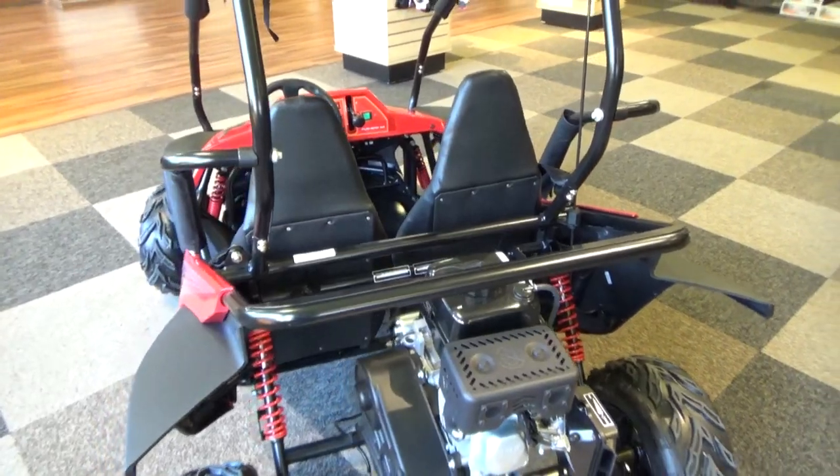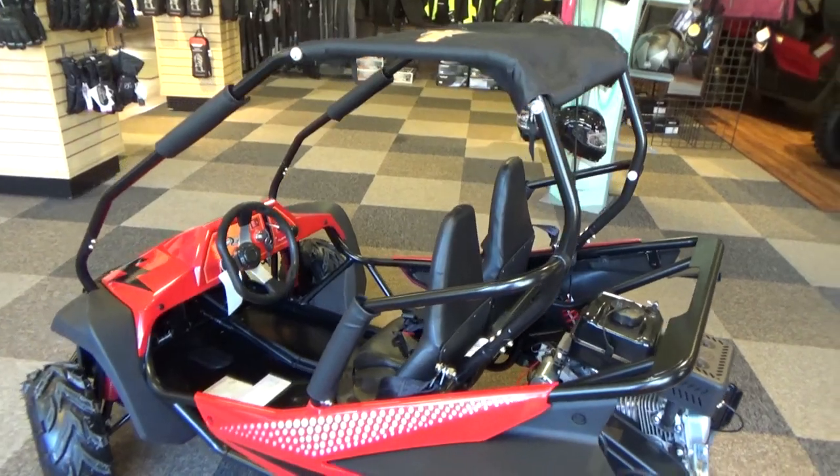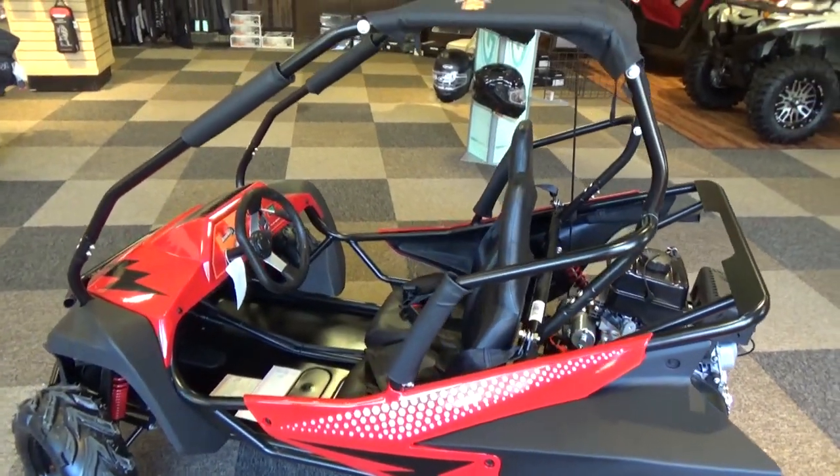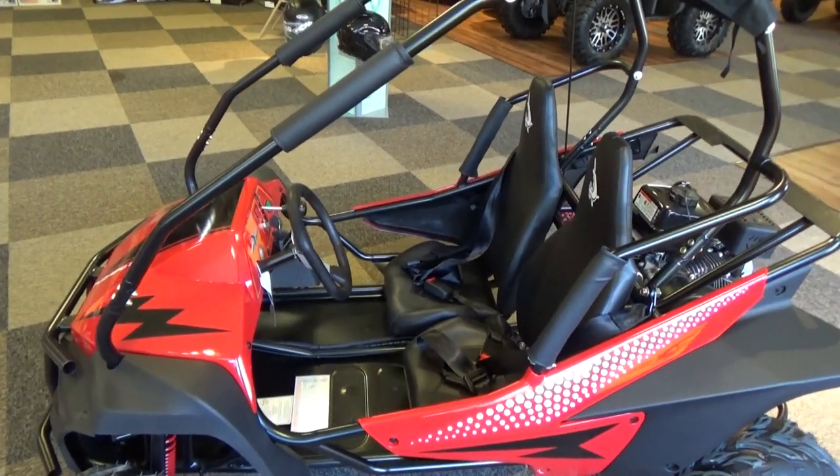Bonner Sports and RV has an excellent selection of models and colors in stock, with the GTS, GTS Platinum, Mudhead SE, Mudhead 208, and the Torpedo all in stock.